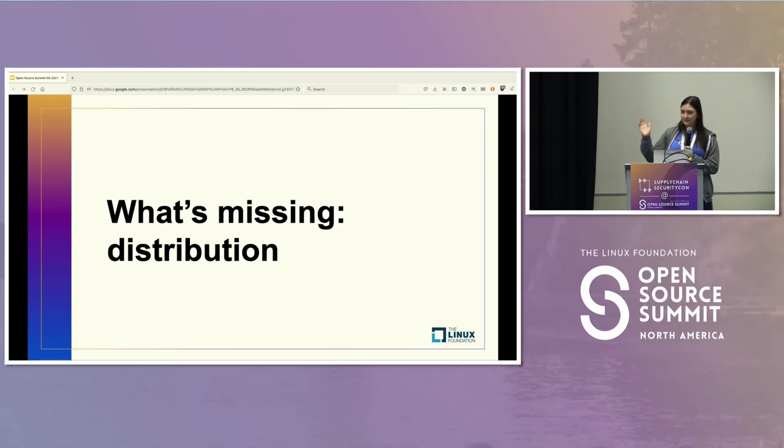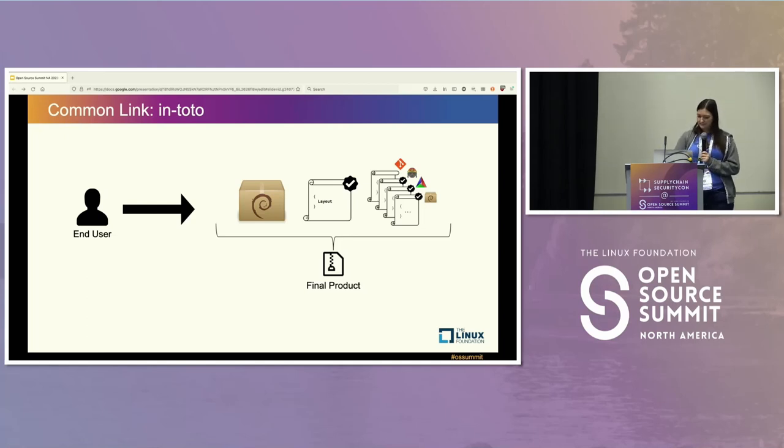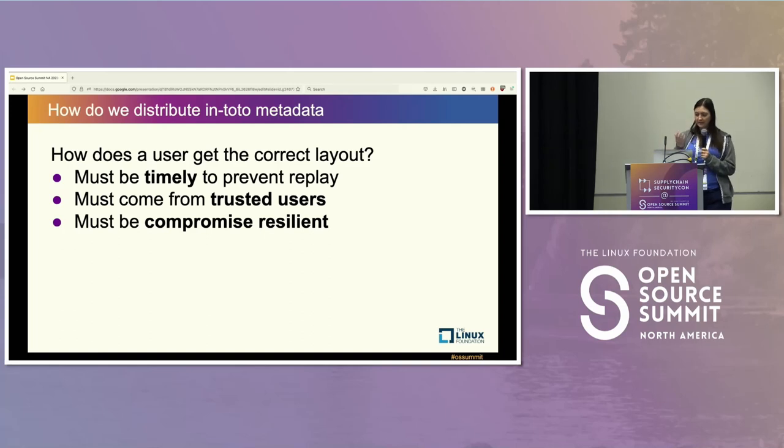One piece missing from this big picture is the idea of distribution. Where do you actually get all of this information and the final product? We want to make sure they're getting the correct layout and the correct policy at the right point in time — that it's timely. You don't want a replay of a policy that was valid one day but has a discovered compromise the next. How do we know the information came from trusted users? How do we know who those trusted users are? And how do we ensure the whole system is compromise-resilient, so that even if any one server is compromised or any one key is lost, we minimize the effects?